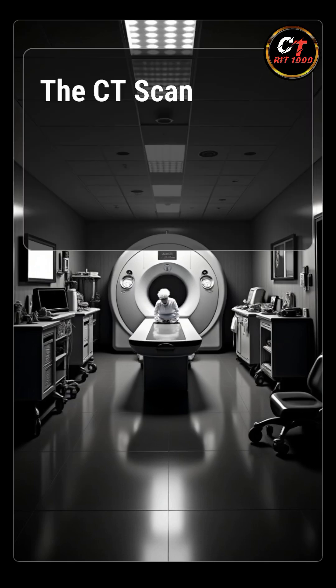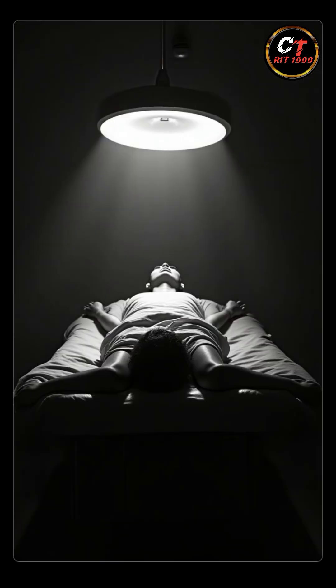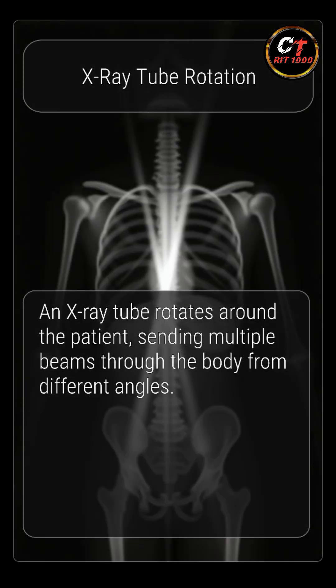In the world of modern medicine, the CT scan, or computed tomography, stands as one of the most powerful imaging tools ever created. It all begins when an X-ray tube rotates around the patient, sending multiple beams through the body from different angles.